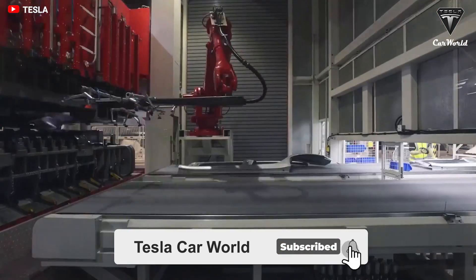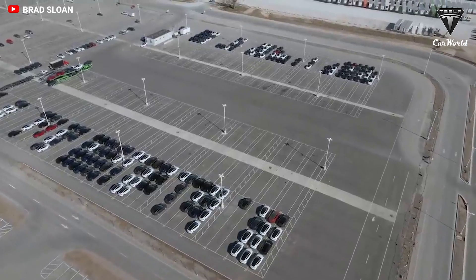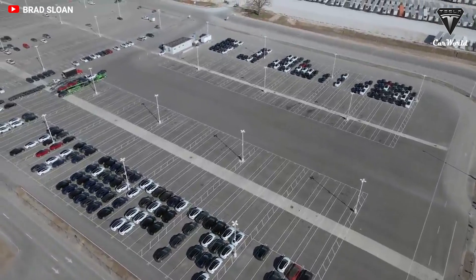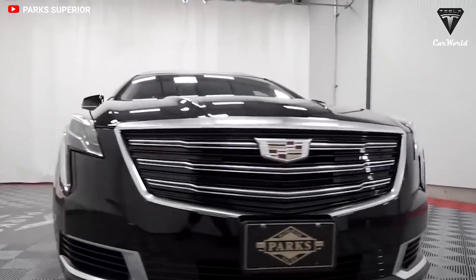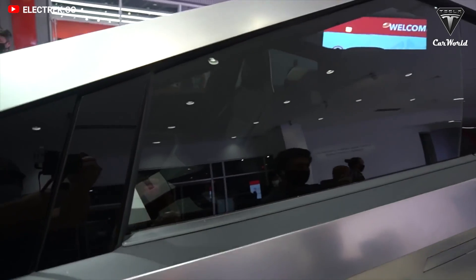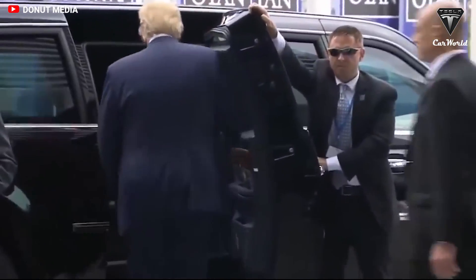Welcome back to the channel. Please show your support by subscribing if you haven't already and ringing the bell so you won't miss out on any of our interesting videos in the future. Now let's get started with today's content. First, let's talk about the bullet resistance of both the Cadillac 1 and the Cybertruck.